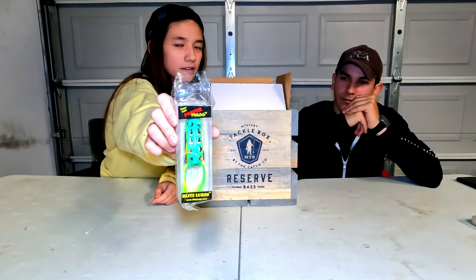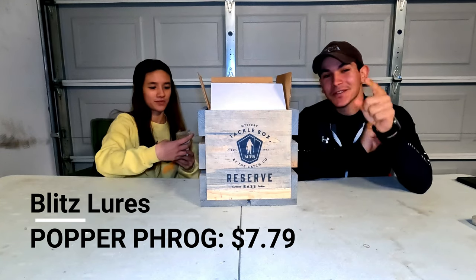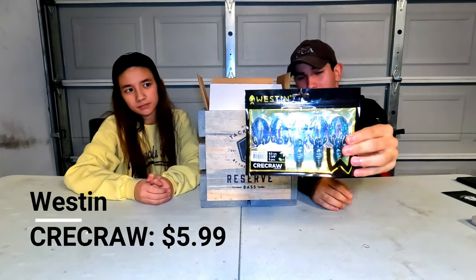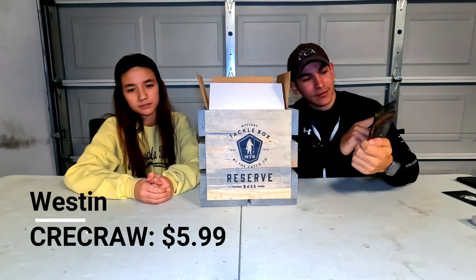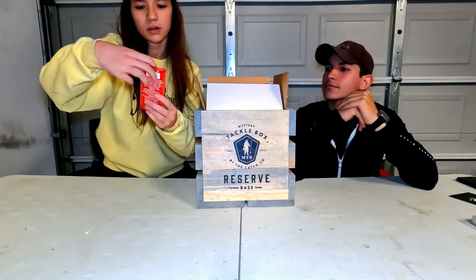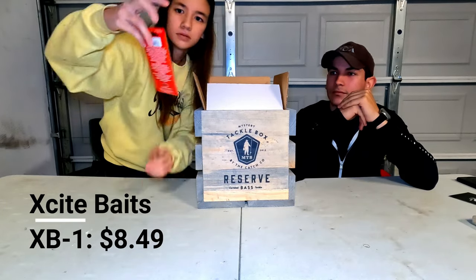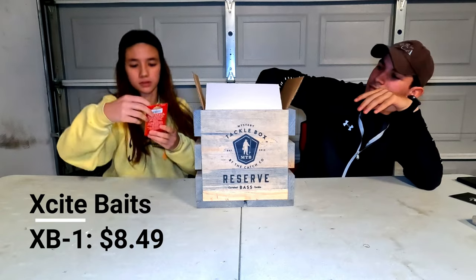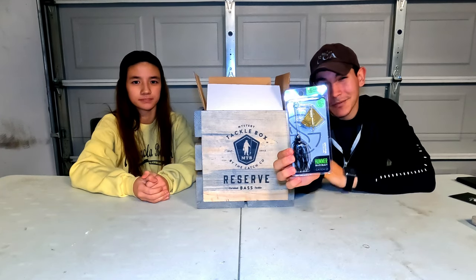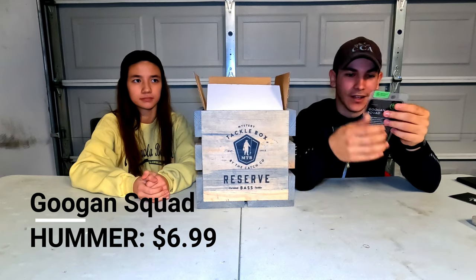We got a little Poppin' Frog — gotta get that top water bite! If you guys have seen my other unboxings, we've gotten that same frog before, which I think is interesting — a lot of these might repeat. We got something from Baz Reserve, and Weston's Creed Craw in June Bug color. Then we got the little Hummer buzzbait — I've also gotten one of these in previous boxes. I love them, they're really good, I use them all the time.